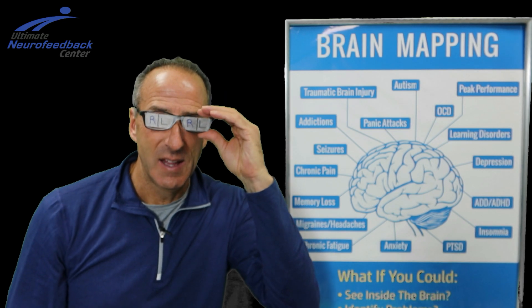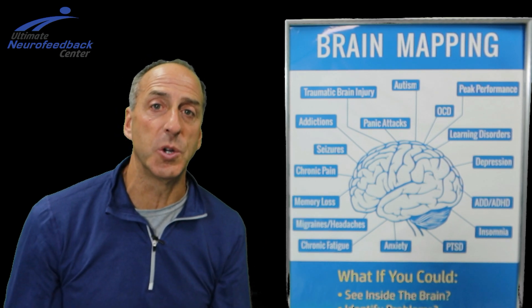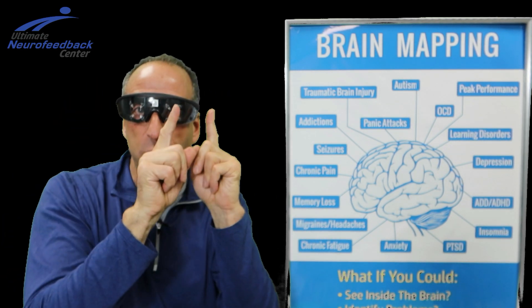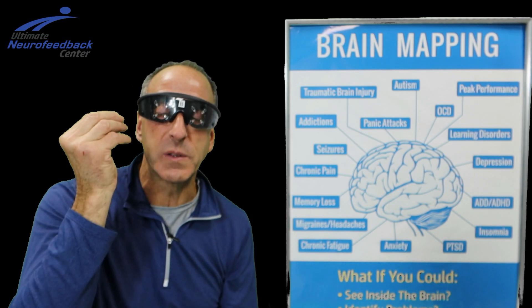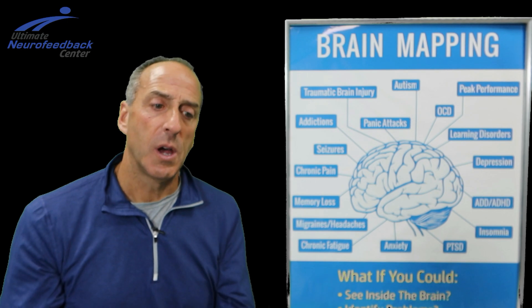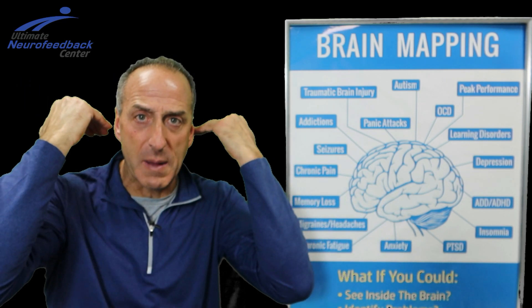We've got 30 years of functional MRI studies behind what we're doing here. Every different symptom has different frequencies, and whether it's left-sided, right-sided, or a combination of both, the programs we choose from the software system are designed to impact the brain from front all the way back — to normalize the brain, get it better balanced, and get it functioning at a higher level.